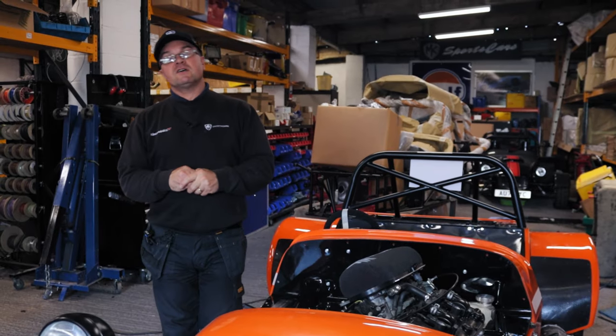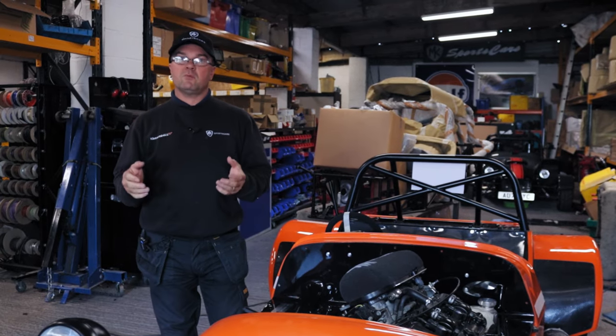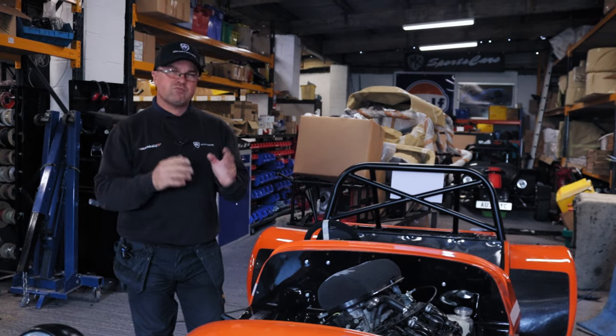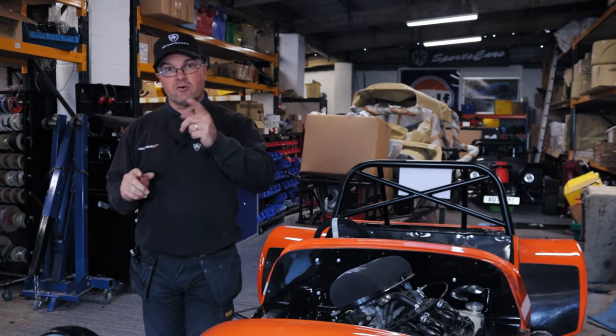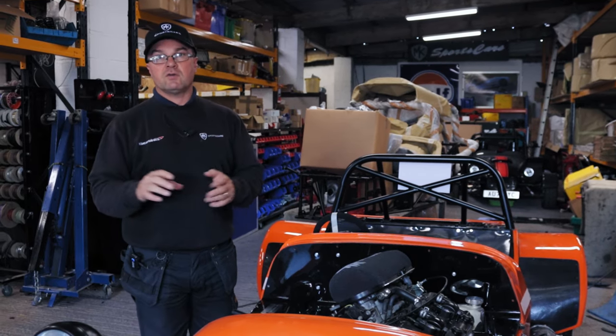I hope you enjoyed that — that was the dyno run at RLM making big horsepower on the RX5 Turbo on a stock engine. It's a TDO4 setup, as you know, a well-proven solution. If you want more information about that, give us a phone call, an email, or come down and see us at the factory here and we can talk you through the process.